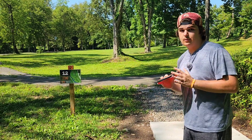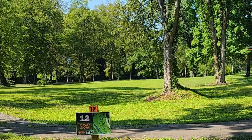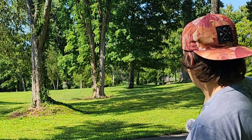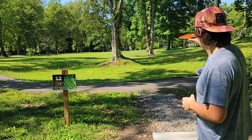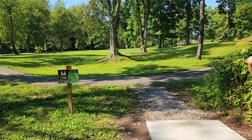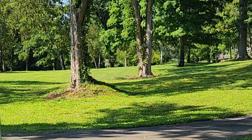We're here on hole 12, 234 feet par 3. You have three options here — you can go left side, middle, or the right side. I usually go the left side on the forehand, but I'm gonna try to go backhand down the middle with the Watt. I like it.